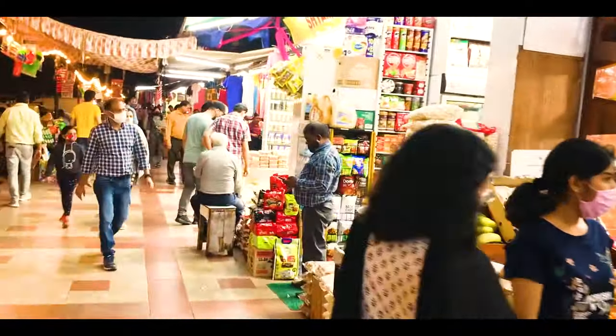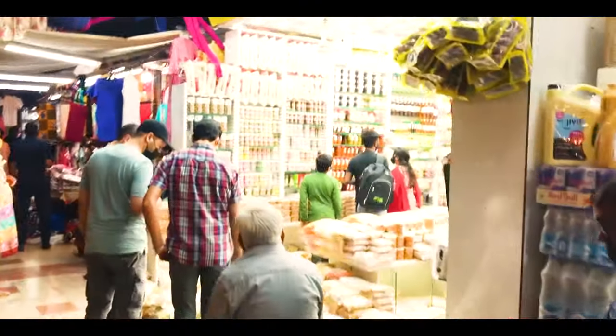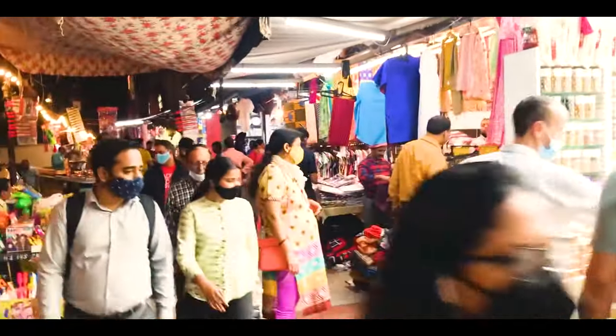Here you can also find daily groceries, dry fruits, and South Indian food.